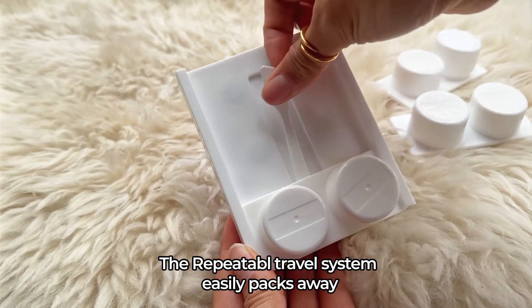This has made the packing process so much easier and helps me feel confident no matter where I'm headed in the world. So get the Repeatable travel system today.